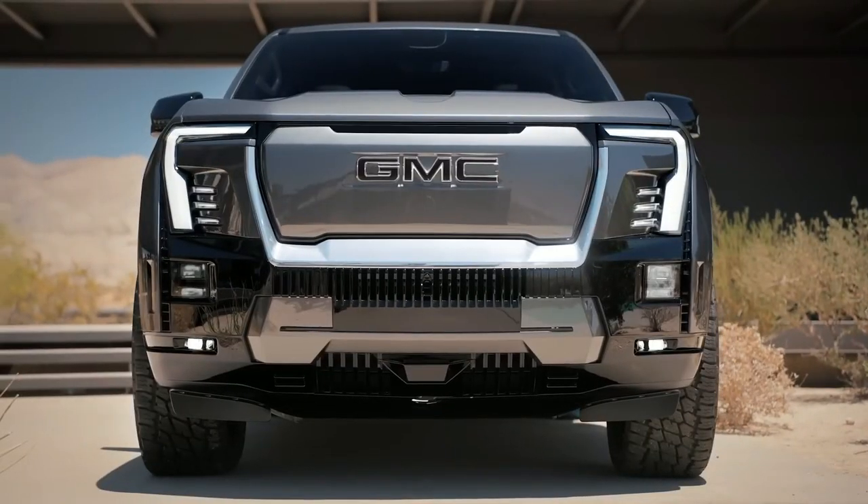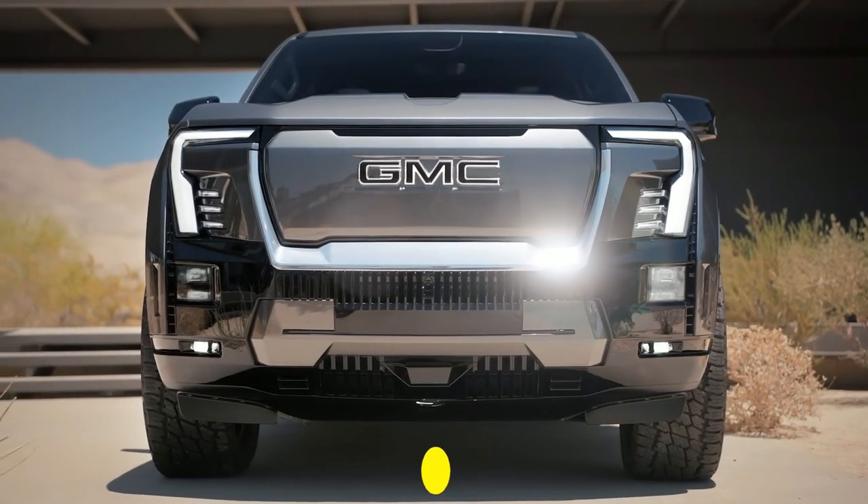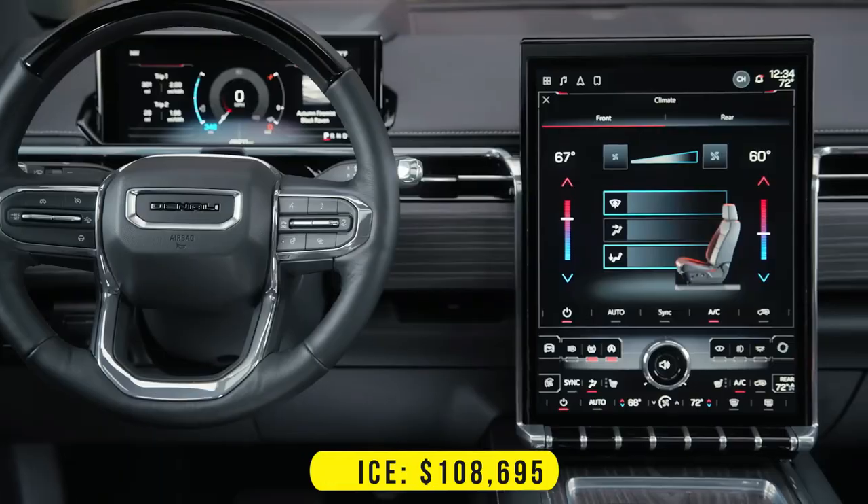It will be available at dealers in early 2024 for $108,695.